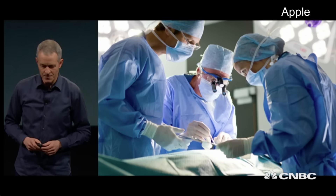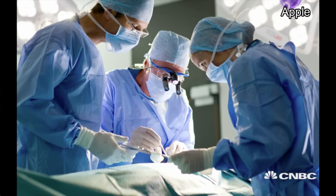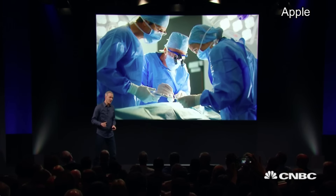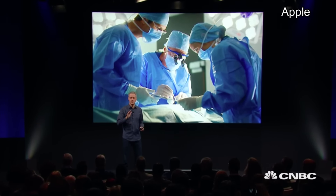Let me give you another example: surgery. One of the things physicians tell us is that one of the most important things affecting the outcome of surgery is actually what you do during the recovery process. Yet, we go from being monitored by a team of highly trained specialists using leading edge technology to being discharged with this — a single sheet of paper.